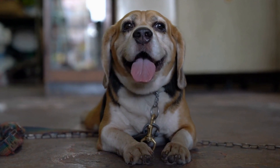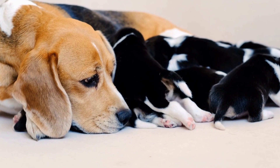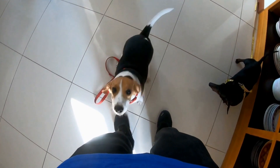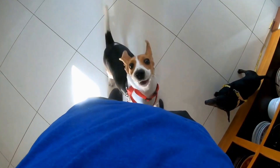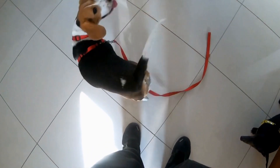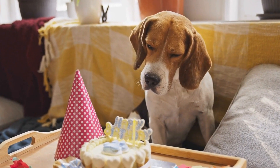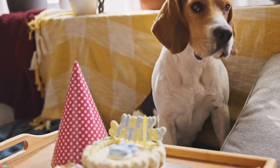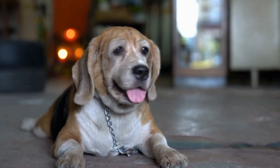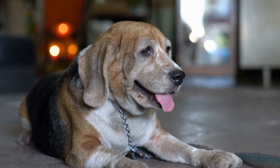Beagle Agility Training Drills: Leveling Up Your Pup. When it comes to dog training, one breed that always stands out is the beagle. Known for their intelligence, friendly nature, and unmistakable howl, beagles are not only great family pets but also excel at various dog sports and activities. One such activity that beagles particularly enjoy is agility training. In this video, we will explore some of the best agility training drills that can help level up your beagle's skills and make them a champion in this exciting canine sport.